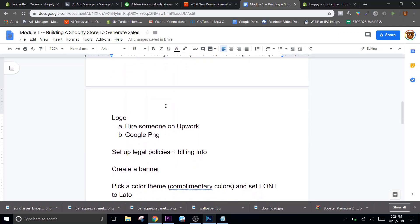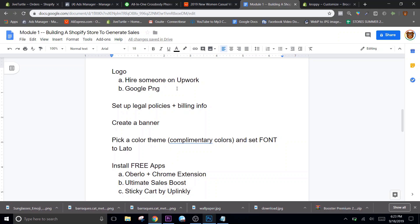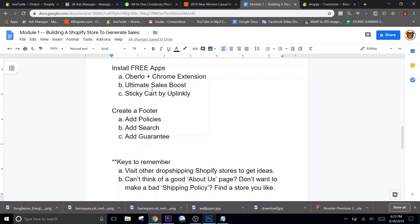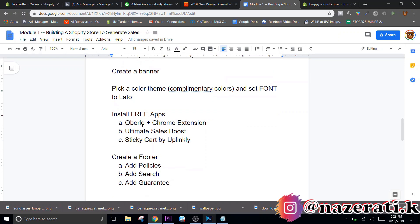Don't get stuck too long on it - as you can see, I've only been here for an hour and we covered a lot of ground. Logo - just went through that. Setting up legal pages - I still have to do that but it literally takes about one minute. We created the banner already, we picked the color theme. So I'm going to install the free apps, create the footer which involves making a menu. We're almost done and we've only been doing this for about an hour. Let me get back to you in a minute and we will continue our killer store.